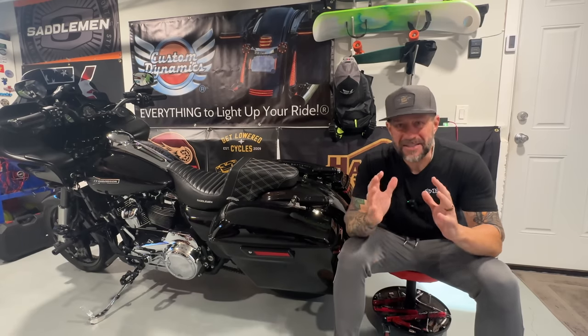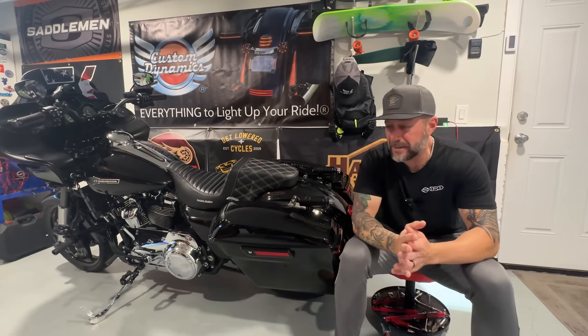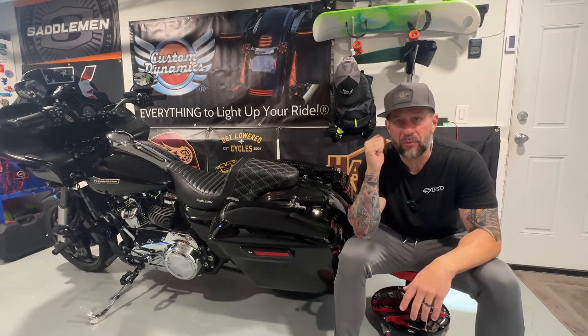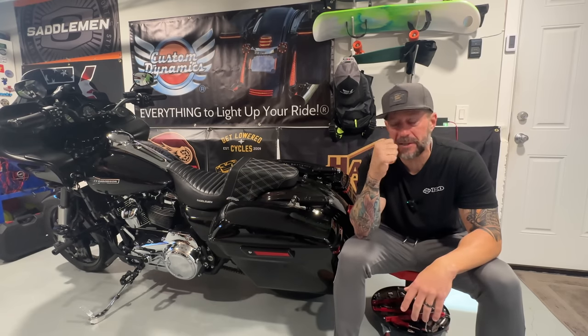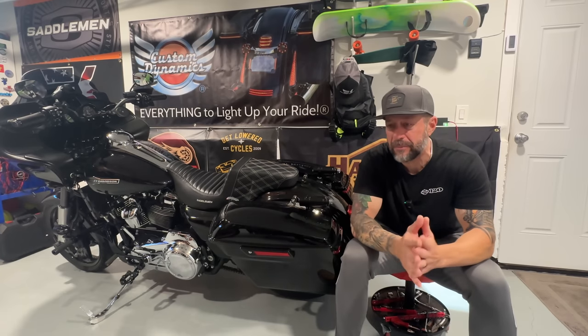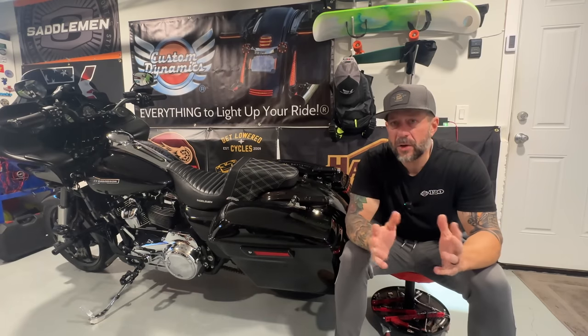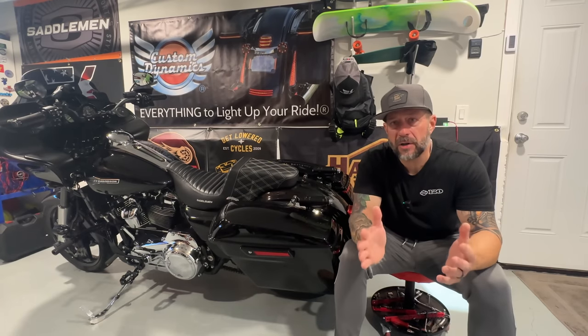After thousands and thousands of miles on this bike and previous bikes, what are the best riding boots and gloves out there? I've tried so many in the almost 35 years that I have been riding, and I'm here to tell you it's Indie Ridge.